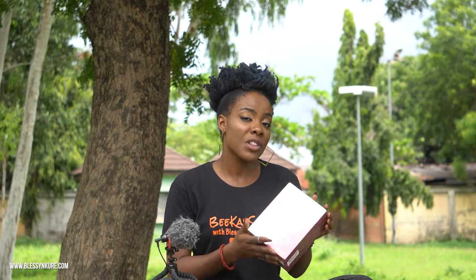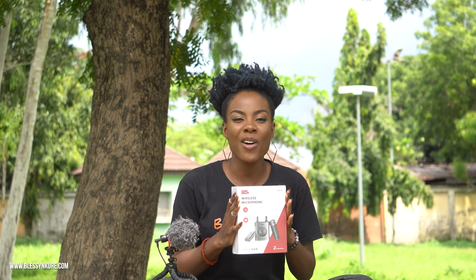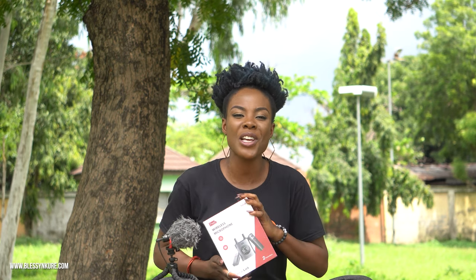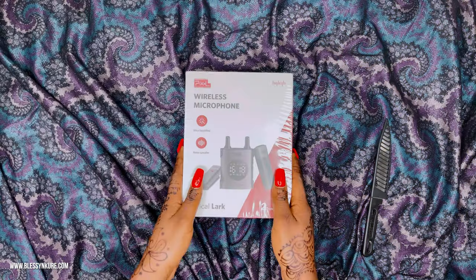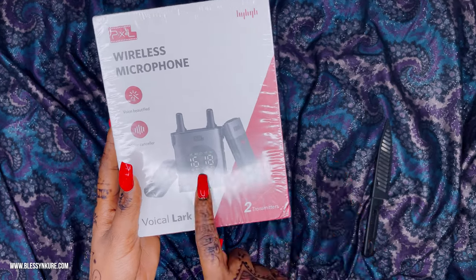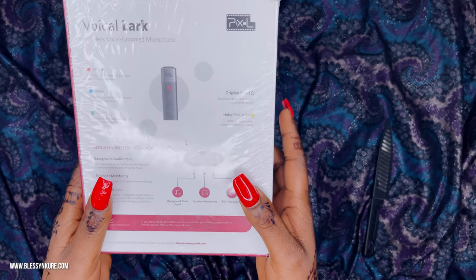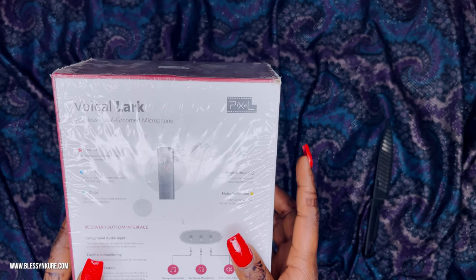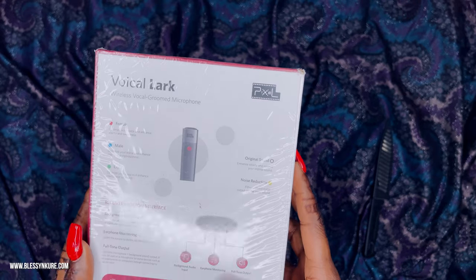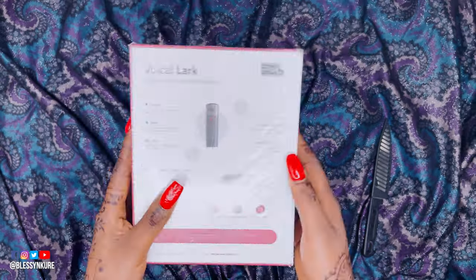This came in from AliExpress in less than two weeks — amazing, right? It comes with two microphones and one receiver, which totally works for me in case I have a guest on my channel and also for my travel videos. One of the pros of the Pixel microphone is that it has two transmitters and one receiver. It also beautifies the voice and cancels noise. There are five options for your sound: male, female, child, original sound, and noise reduction. I can't wait to see what the Pixel wireless microphone has in store for us.